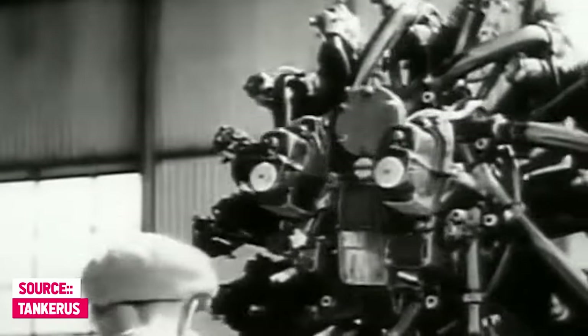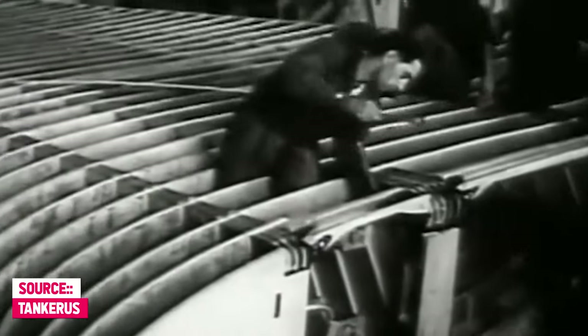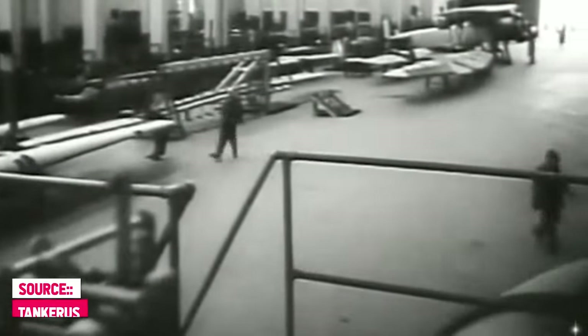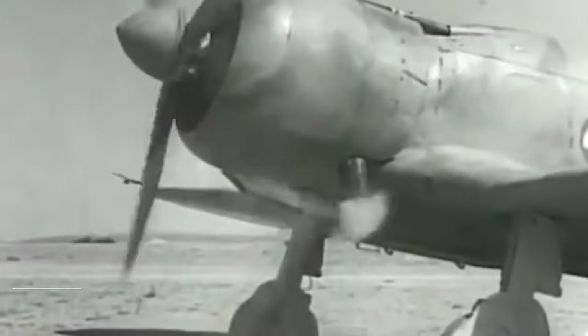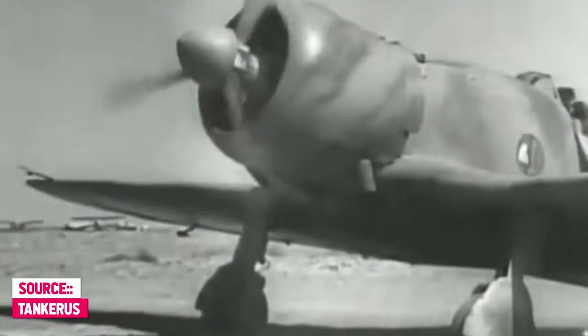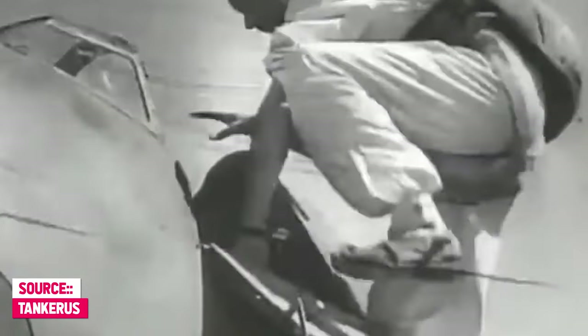The period before and during the Second World War was a time of significant experimentation and innovation in the field of aviation. Many new projects emerged with ambitious goals, pushing the boundaries and promising remarkable flight capabilities, while others were intended to act as a mere test bed for evaluation and further academic study. Some of these projects were developed by governments and military organizations, while others were the work of independent inventors and engineers.